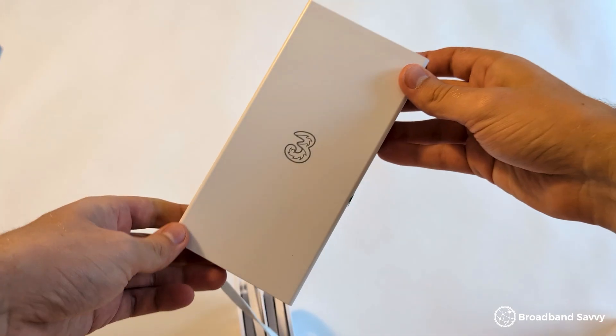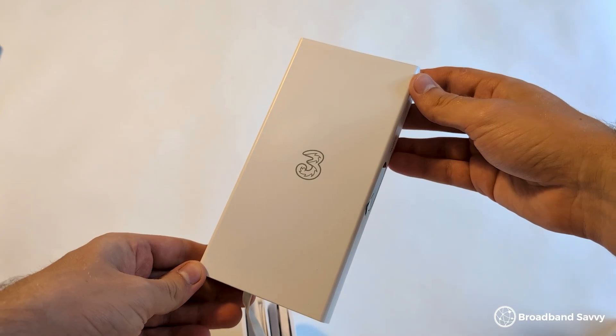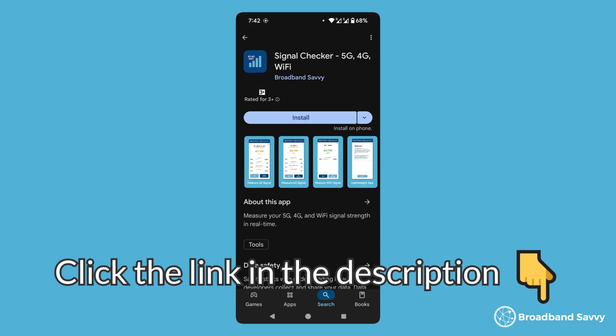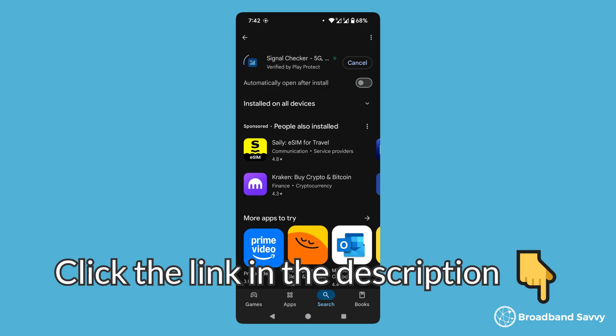We think the best way to get better speeds with 5G broadband is to get an external antenna. Even in situations where we've had good 5G broadband performance, we've normally seen a 200 megabit per second increase in our download speeds every time we've added an antenna. But before you buy one, it's also worth making sure that your router is in the best possible position. Make sure to click the link in the description and download our signal checker app to find the best possible spot to place your 5G router in your home. And if you have any questions about improving your 5G broadband speeds, let us know in the comments and we'll get back to you as soon as we can.